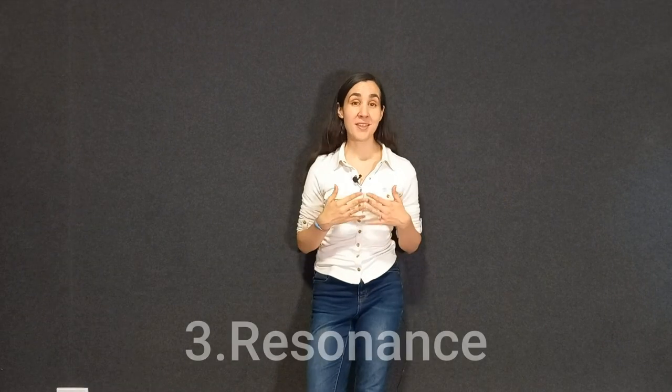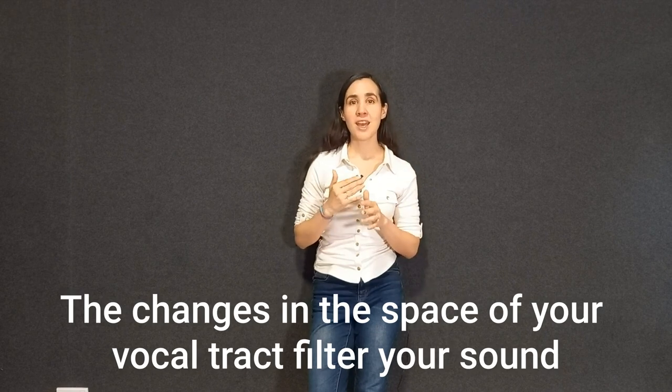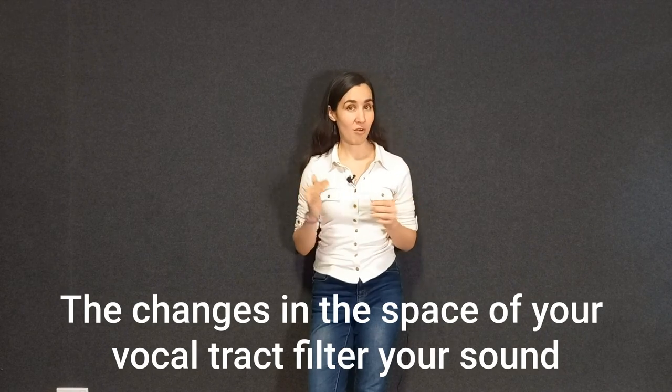The third element of every instrument is the resonance. In this case, you filter the sound in your resonators. Basically our whole body is a resonator — anything you change in your body changes the way you sound. But the main two resonators are the throat area and the mouth area, the vocal tract, which goes from the vocal cords to your lips. That is the biggest space of resonance you have, and that is what changes the sound you hear.